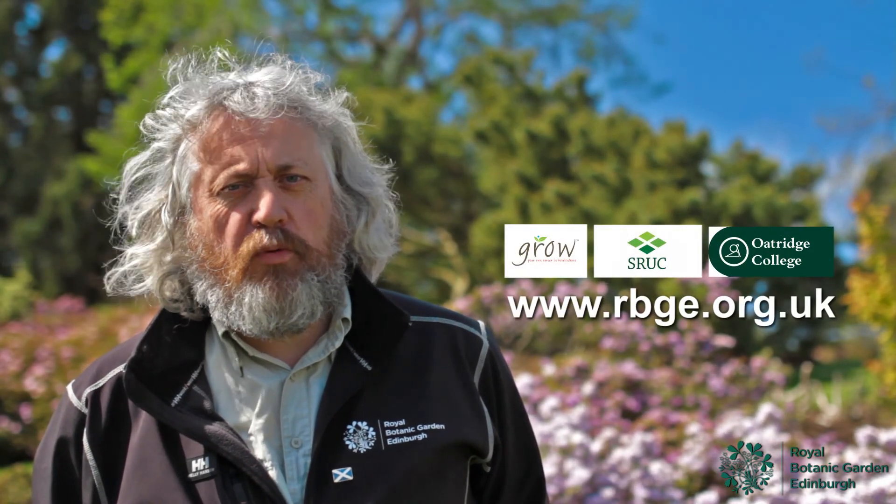If you want to be an apprentice here at the Royal Botanic Garden Edinburgh, please log on to our website at www.rbge.org.uk.